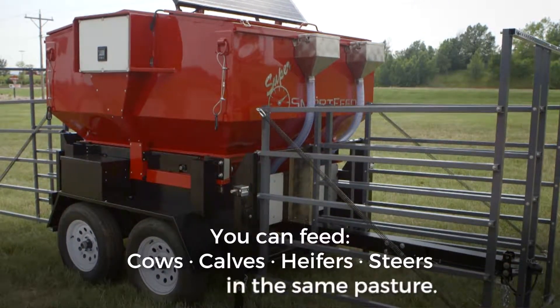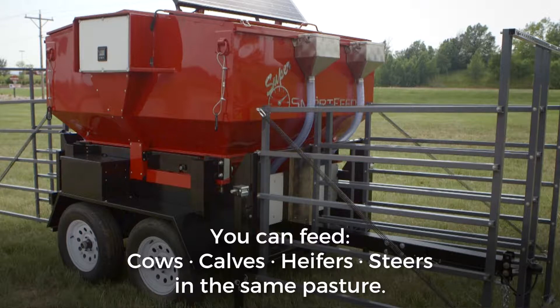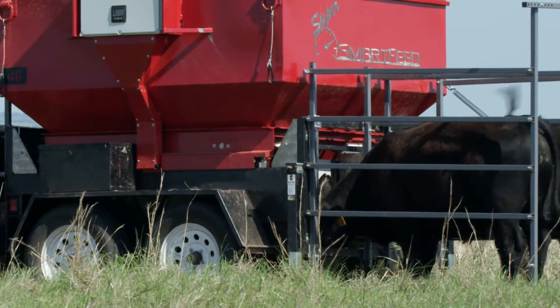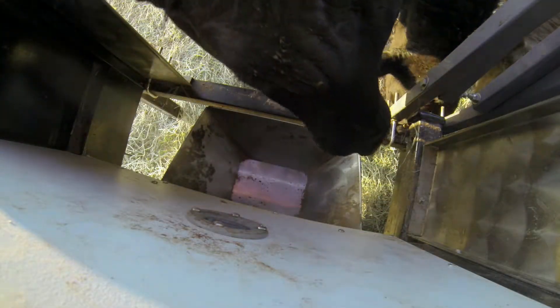heifers and steers in the same pasture — different quantities and types of feed, all from one unit. Once the set amount of feed is reached, an animal will no longer be allowed access for the remainder of the time that has been set. Each animal only gets the amount you want to feed them, so expensive supplements are precisely controlled and money stays in your pocket.